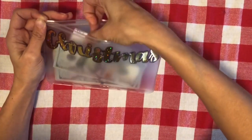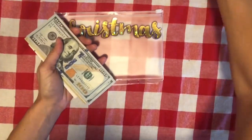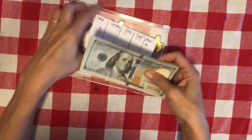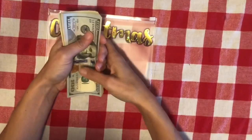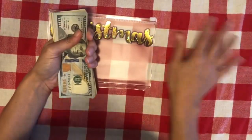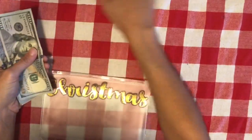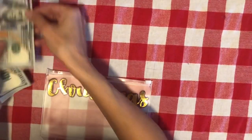Every paycheck I put a little bit of money away for Christmas — it's one of my sinking funds. I'm going to show you how I decided how much to put away. We have five children, and our Christmas budget is $100 per kid.